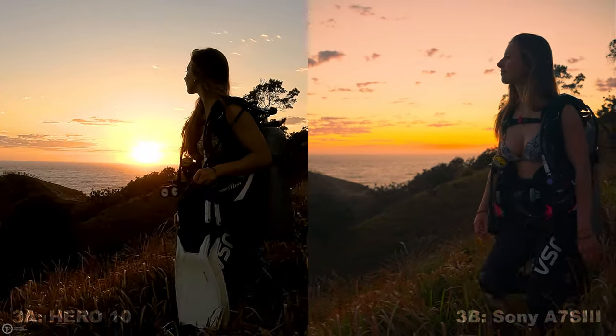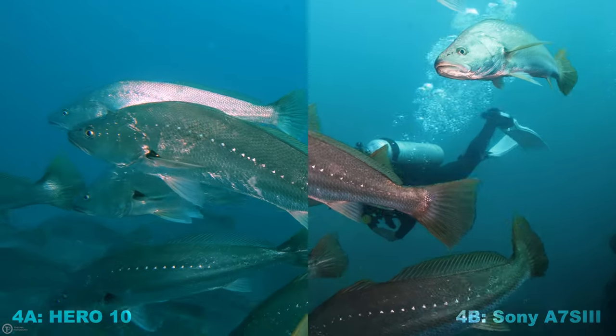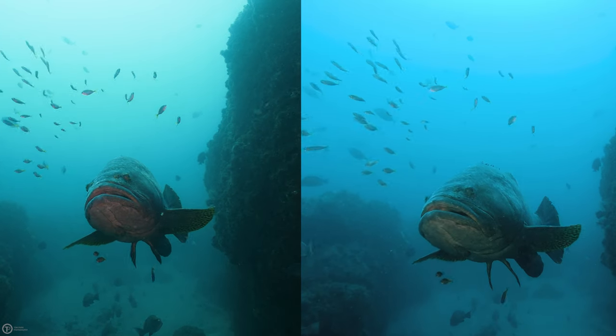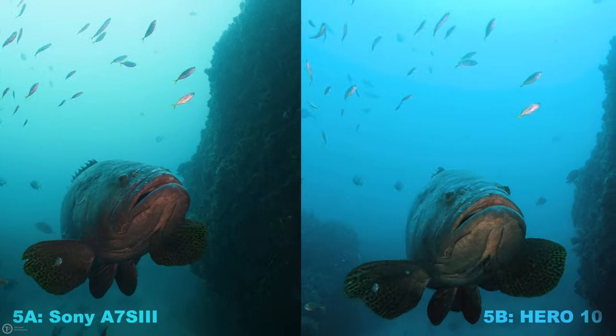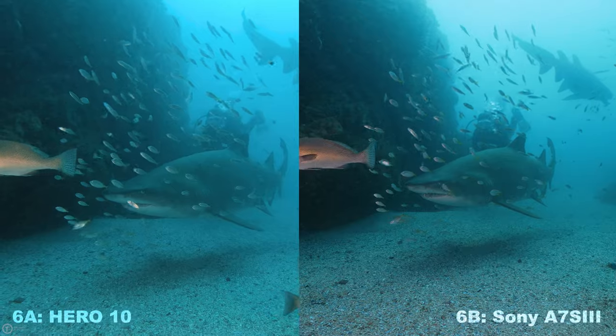Yeah, this next one was pretty easy — the GoPro was on the left. Number four was also pretty similar, but again the slight green tint on the left may have given it away. Again with number five, the color range on the right shot is just ever so slightly lower, and same thing with this last shot where the GoPro was on the left.